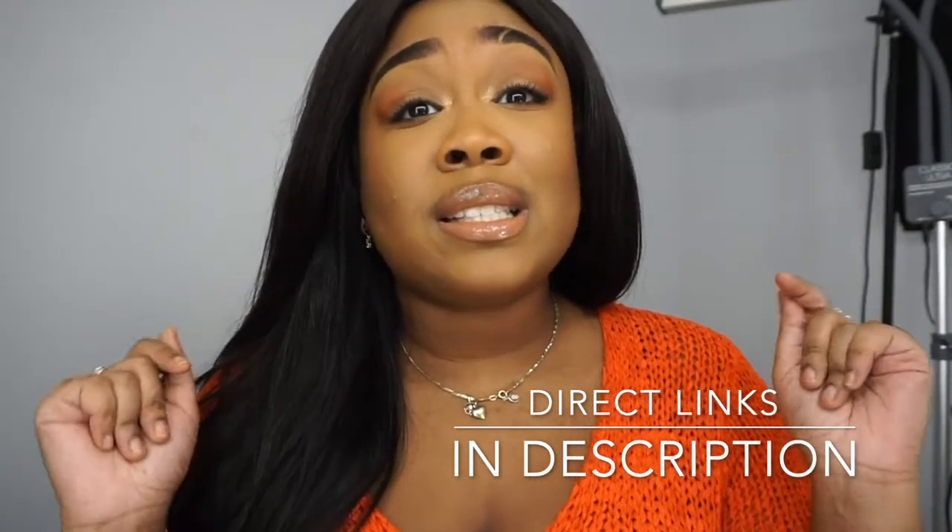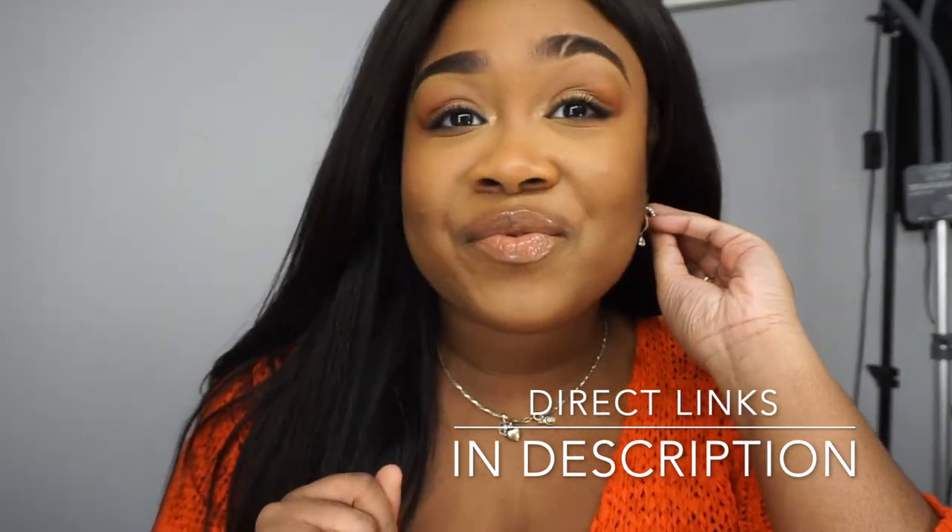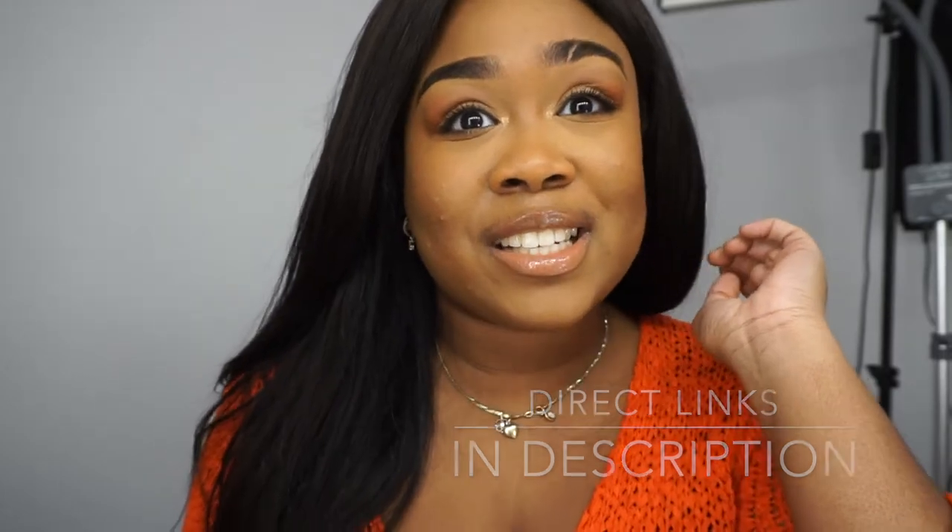Whether it be earrings, necklaces, or bracelets — I swear you're not going to regret it. Now let's get into the video.